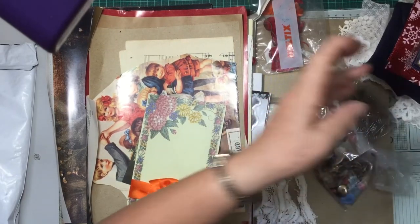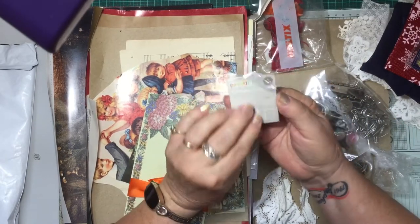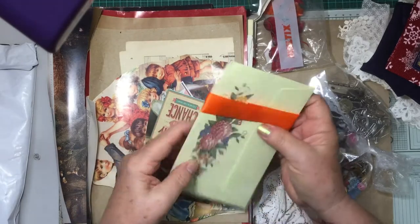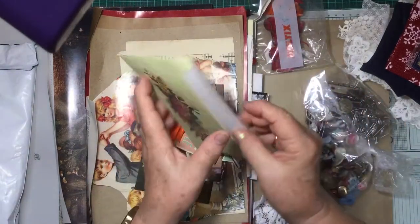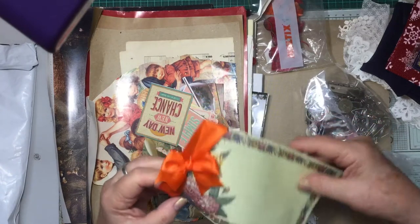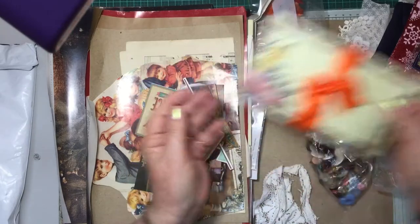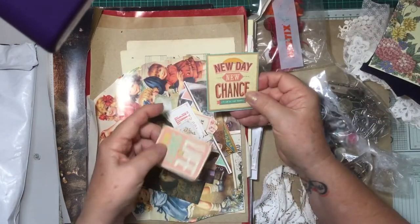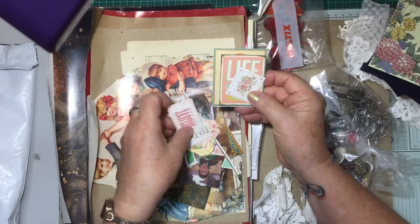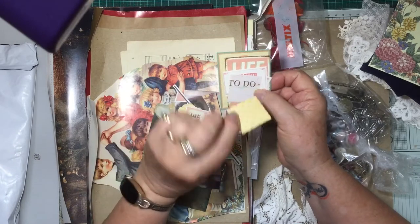My fingers won't work to get it back in, I'll have to put it back in a minute. Oh and some little ribbon, diamante buckles, a little envelope — that's gorgeous isn't it, I love that. Little bits of ephemera — new day, new change, yes. These are beautiful, I love the sayings on them. Live your life.